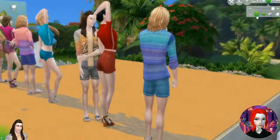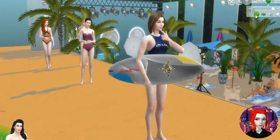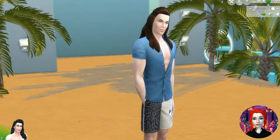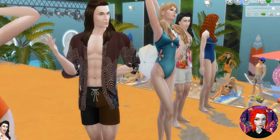Next we'll look at some basic pieces — swim trunks for the male Sims and some full body outfits for the female Sims. Very nice, comfortable swimsuits to spend a day at the beach. But if you're having a little pool party for the Sims and they want something a little more fancy, you have some of these options as well.